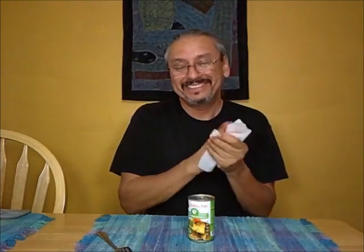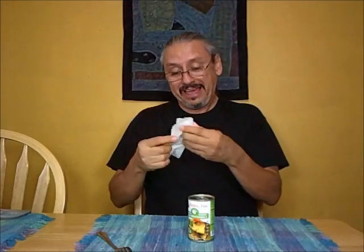I find butt wipes seem to work pretty good for getting this off your face. Well, if it's gonna work on your butt, it's gonna work on your fingers. Am I right? I'm right, of course I'm right.